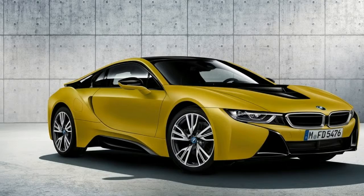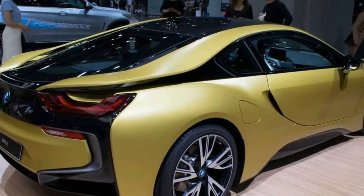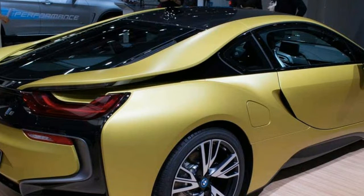Newly designed 20-inch wheels will also be part of this limited edition package, featuring lightweight materials and a W-spoke design with matte painted surfaces and mixed size tires.